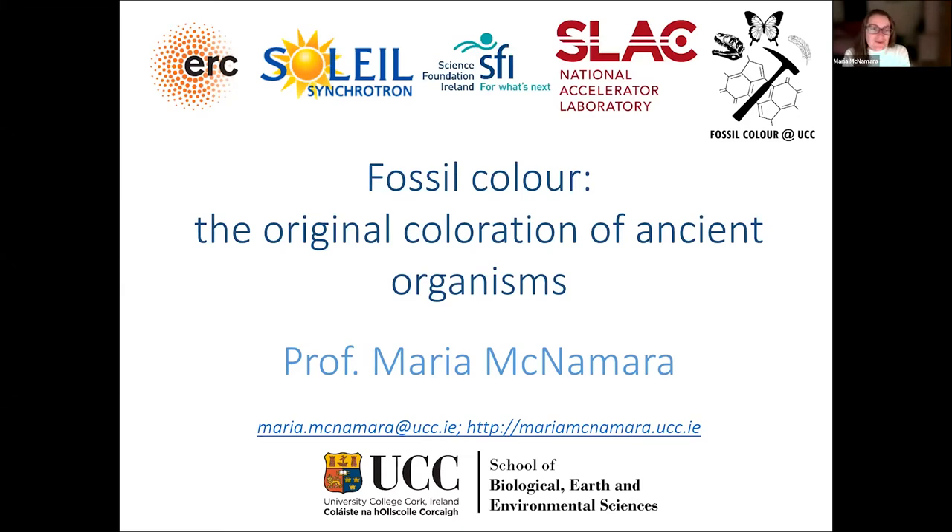I need to say right at the start that I am not a dinosaur specialist. I'm a paleobiologist and I specialize in the study of the soft parts of animals — skin, feathers, hair, things like that. When it comes to paleontology I'm a bit of a jack of all trades, but I do specialize in soft tissues, which is what I'm going to talk about today. You will see some dinosaurs but also a smattering of other fossil and modern creatures.